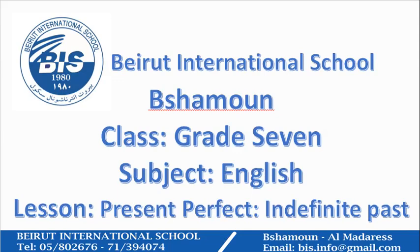Good morning, grade 7. This is your English teacher, Ms. Pisan. How are you guys? I've missed you a lot.